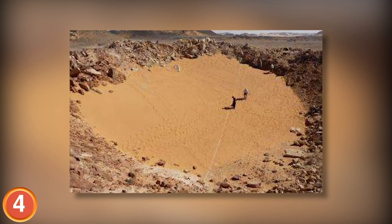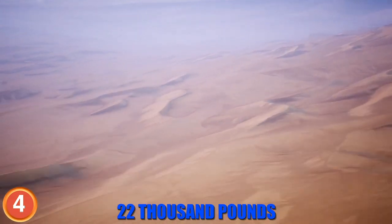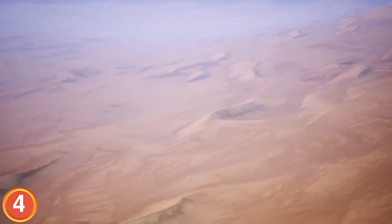The team that discovered the Camille crater believes the meteorite weighed 22,000 pounds, was made entirely of iron, and struck the Earth at a speed of 2.1 miles per second.